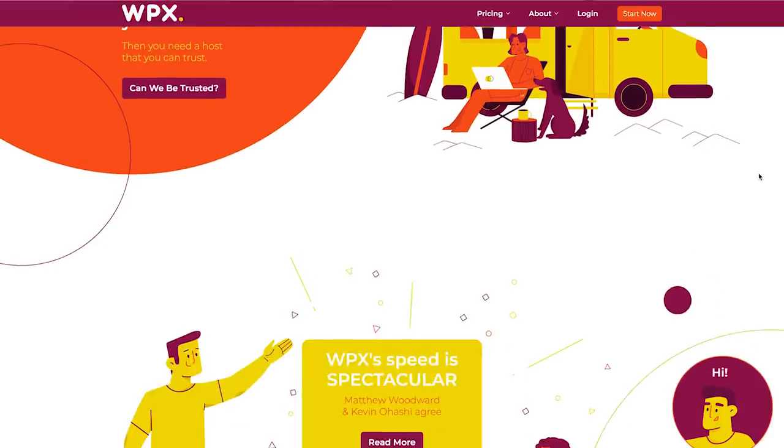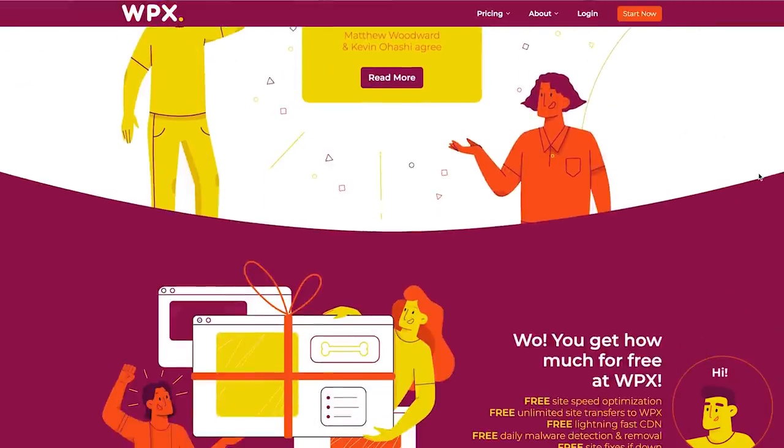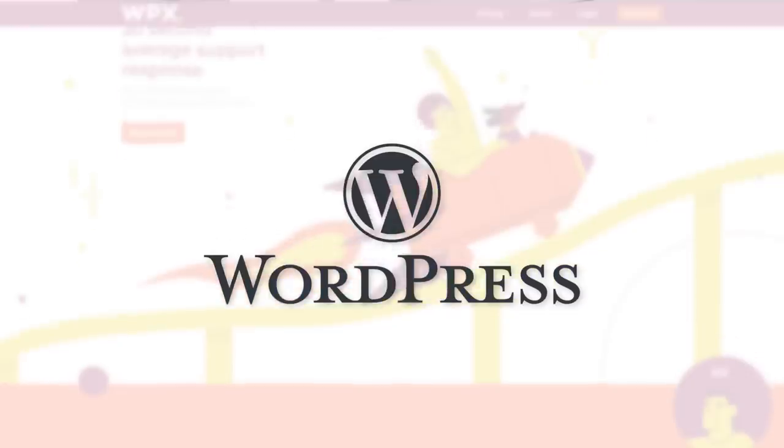Next, it's time to host and set up your site. I recommend using a solid host like WPX, link in the description below, and use a standard content management system like WordPress. I often see people setting up rank and rent websites with Wix, but trust me on this one, stick to WordPress.